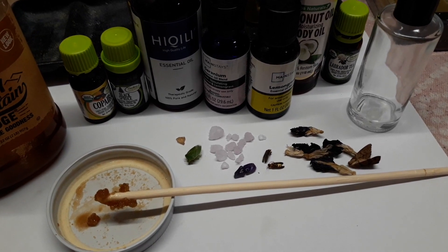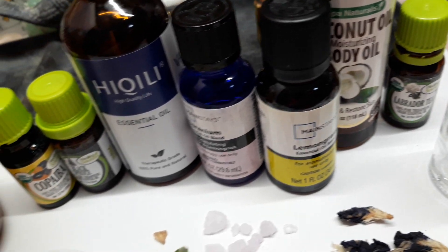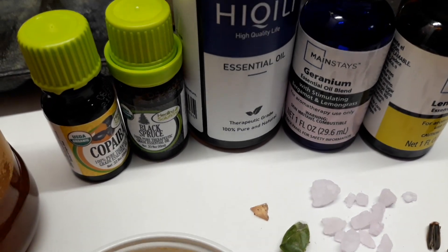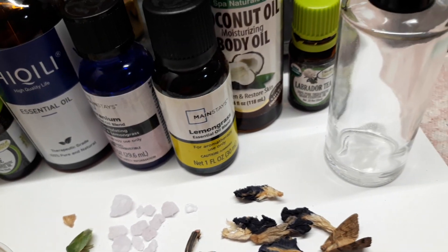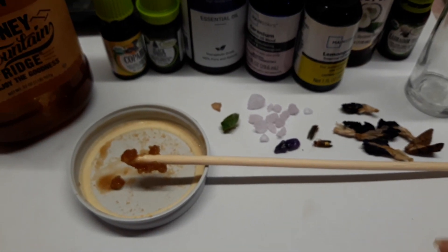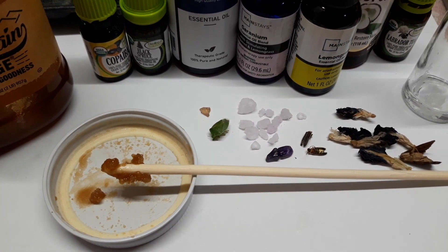Here's an overview of the items going into this spell potion — I'm not going to film the making of it this time, but I had a lot of essential oils: copaiba, black spruce, a geranium blend that also has bergamot and lemongrass, extra lemongrass, coconut oil of course, and then Labrador tea. I'm also going to put honey into this for the Venusian feel.